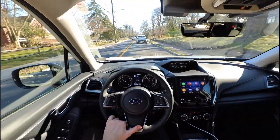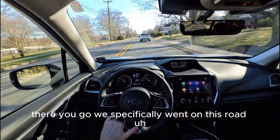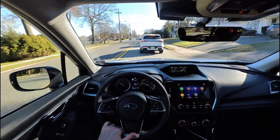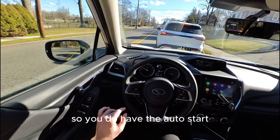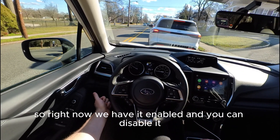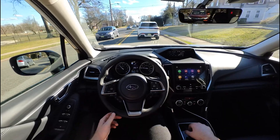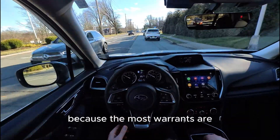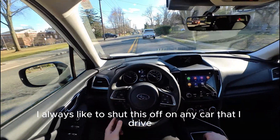The pedal feel is not bad. We specifically drove on this road to feel some bumps — it's a crappy road, not as bad as New York City but not the best. You do have the auto start-stop function and you can disable it. Every time you come to a stop it shuts the engine off, which I find annoying and I don't think it's good for the car — the most wear happens on startup. I always like to shut this feature off on any car I drive.